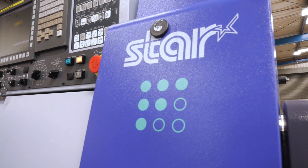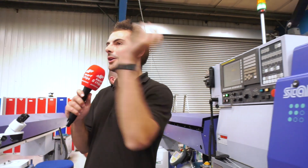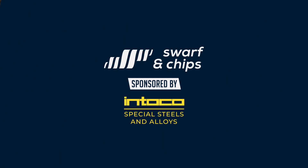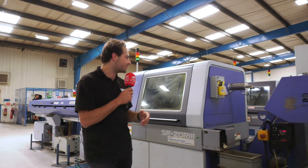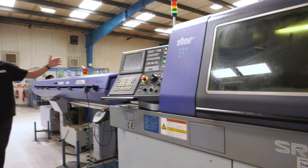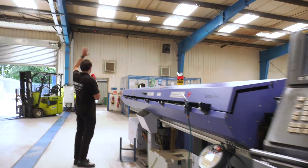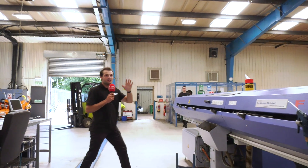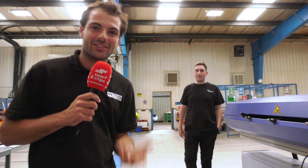We're going to move on from the small Star cell and have a look at some of the bigger machines. Moving on to the bigger part of the machine shop - not talking about eight millimetre now, we're talking SR20, which can do much larger diameters. They've got a lot of these machines. I'm trying to find Sean - Sean has been working at GA Sliding Head for 11 years, the same as Logan.